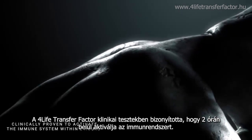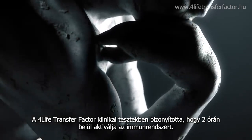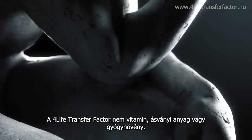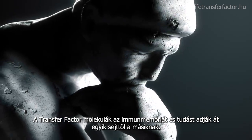4Life Transfer Factor is clinically proven to activate the immune system within two hours. Transfer factors aren't vitamins, minerals, or herbs. They are molecules that transfer immune memory and knowledge from one cell to another.